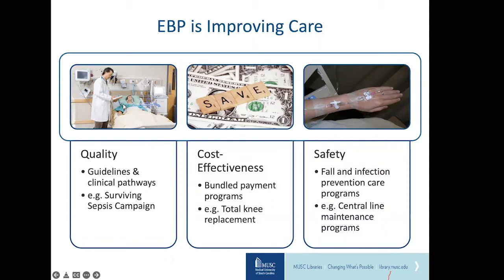EBP has started to show improvements in patient care in three key ways: quality, cost-effectiveness, and safety. One example of EBP improving quality is through the Surviving Sepsis Campaign. Sepsis is one of the most expensive reasons for hospitalization, with average hospital stays approximately double other diagnoses. The campaign recommends two bundles to treat sepsis that can quickly prevent it from worsening into septic shock. Research has shown that sepsis-focused bundles help reduce ICU length of stay, risk of mechanical ventilation, and need for dialysis — resulting in better patient outcomes and decreased cost of care.